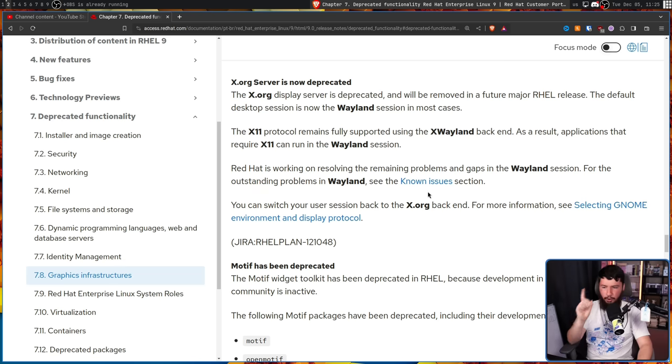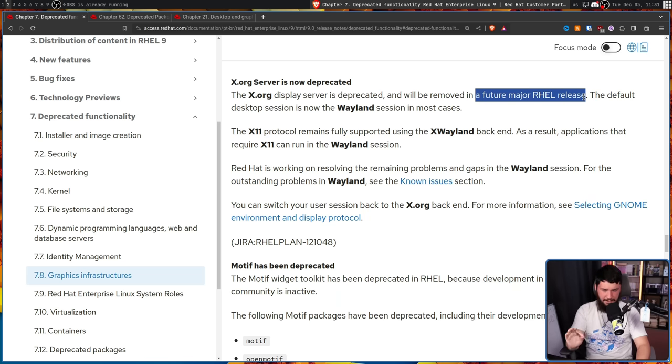At this time, you could switch back to the Xorg backend, and in RHEL 9 that can still be done. But back in 2022, what we didn't know is what 'a future major RHEL release' meant. Did that mean RHEL 10, 11, or 12? It was basically up in the air, but we could infer what it meant based on prior deprecations.